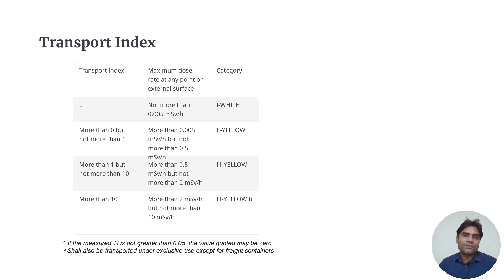Different transport index values determine the category of the package. If the transport index is 0 (minimal radiation at 1 m), it is Category 1 White. If between 0 and 1, it is Category 2 Yellow. If between 1 and 10, it is Category 3 Yellow. If more than 10, it is Category 3 Yellow exclusive use.